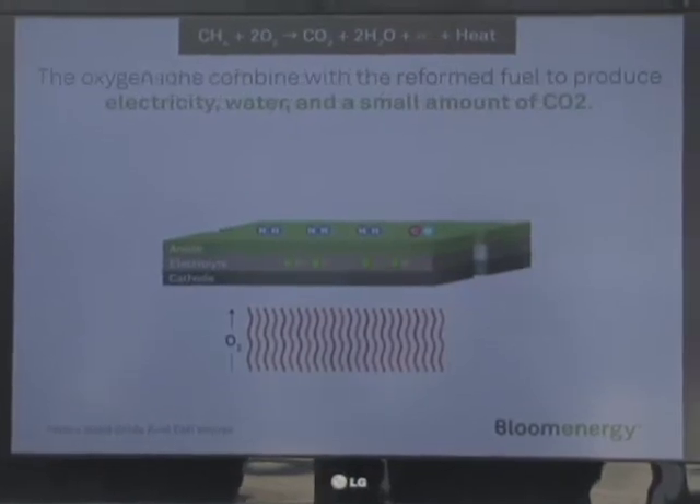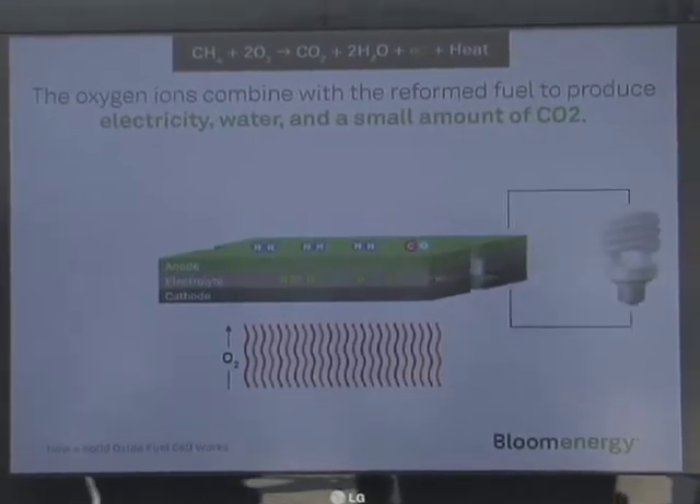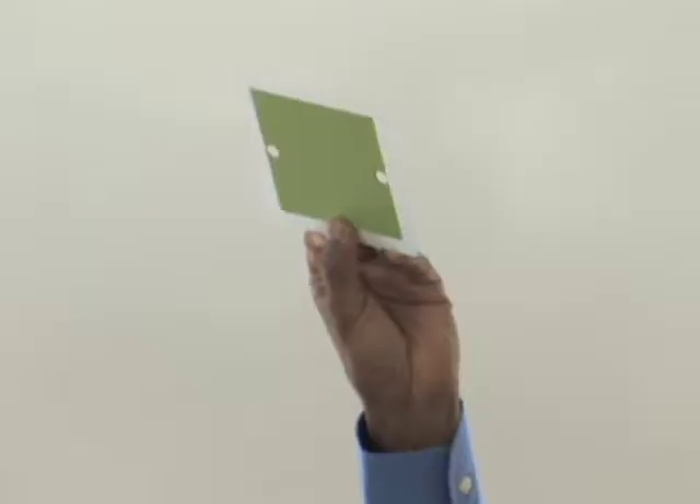We had another question to answer: is it reliable and can it scale up into a larger unit? That's what our current phase of activity is. The Bloom Box is a 100 kilowatt energy server that uses solid oxide fuel cell technology developed by California's Bloom Energy.